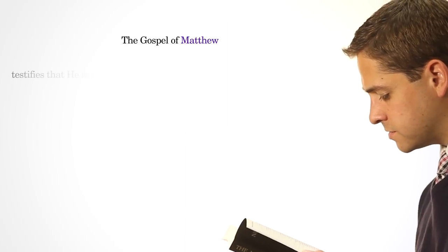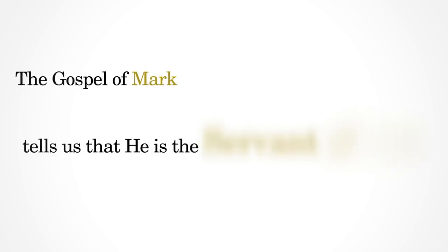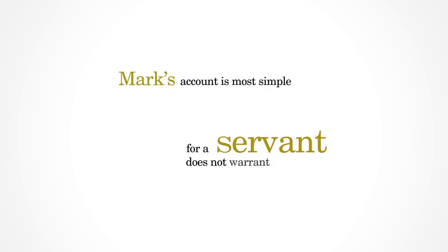The Gospel of Matthew testifies that he is the King, the Christ of God prophesied in the Old Testament, who brings the kingdom of the heavens to the earth. The Gospel of Mark tells us that he is the servant of God, laboring for God faithfully. Mark's account is most simple, for a servant does not warrant a detailed record.